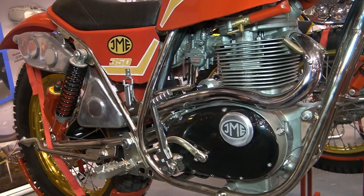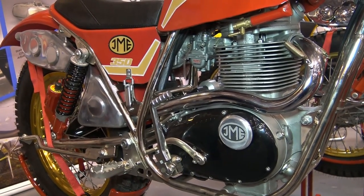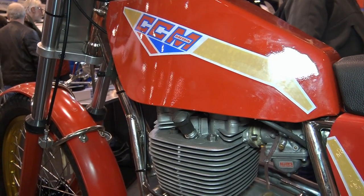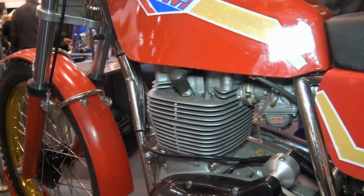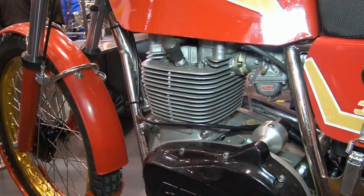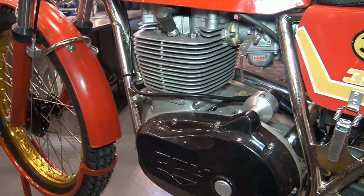In 1978, CCM stated in their original sales brochure that these 350s 'pull like a Thames barge,' which at the time was a bold statement — and probably true, when you consider they were referring to these BSA 350 motors.